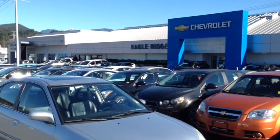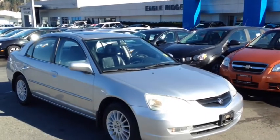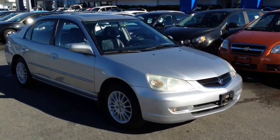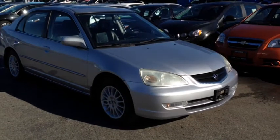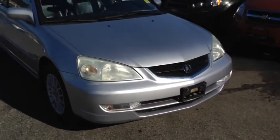Hi everyone, welcome to Eagle Ridge Chevrolet Buick and GMC here in Coquitlam. My name is Chris and today I'm going to take you on a tour of this 2002 Acura 1.7 EL. This is a very well equipped premium compact sedan that we have here in our Eagle Ridge certified pre-owned department.